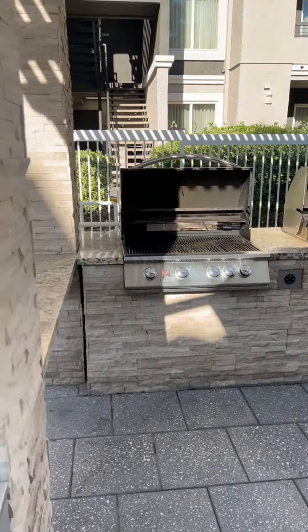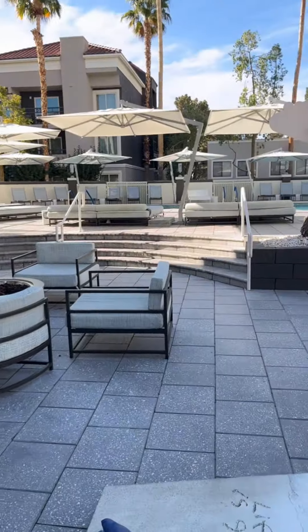Over here we've got another fireplace and a little gaming area for the kids while the adults enjoy the pool — little ping pong and cornhole.